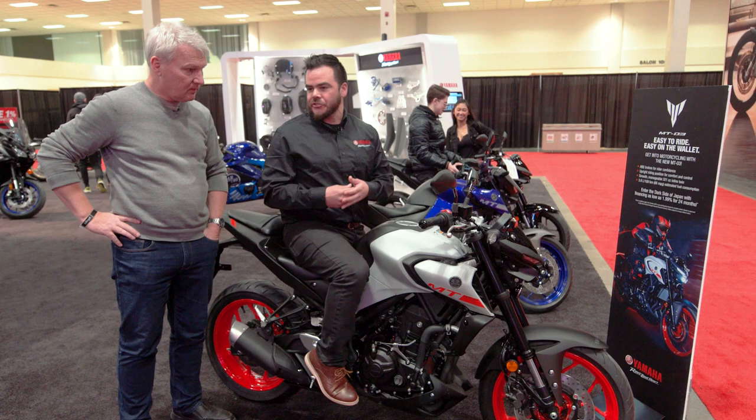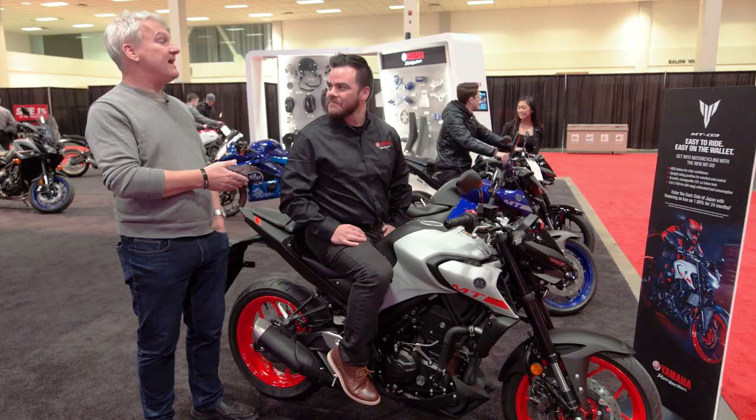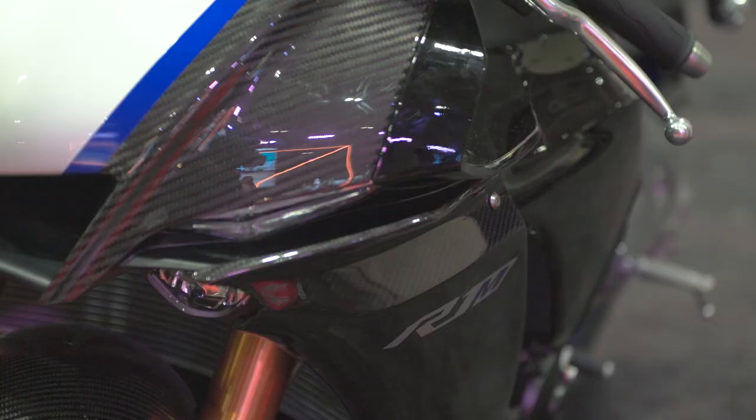Well, it looks good enough. I love the red wheels. But since we're here at the stand, let's go look at the R1. Let's do it.